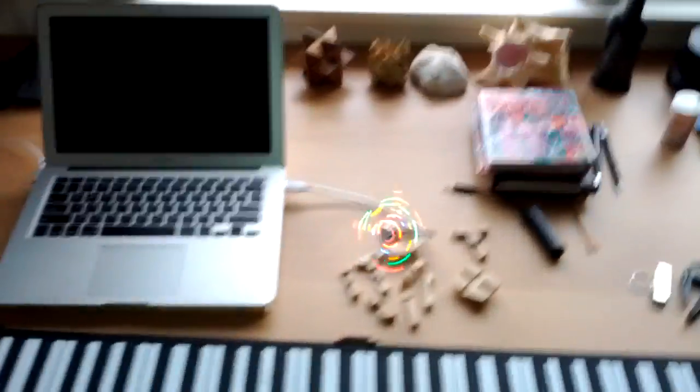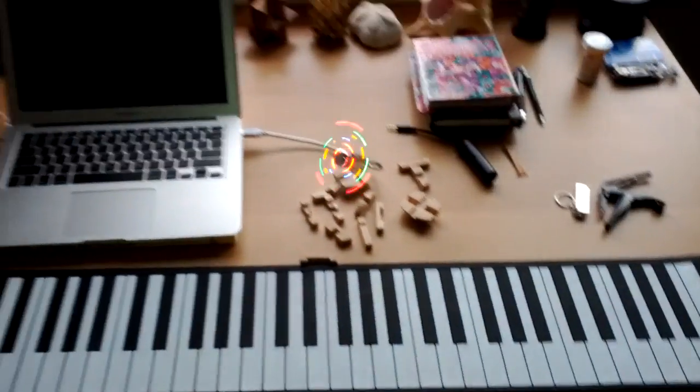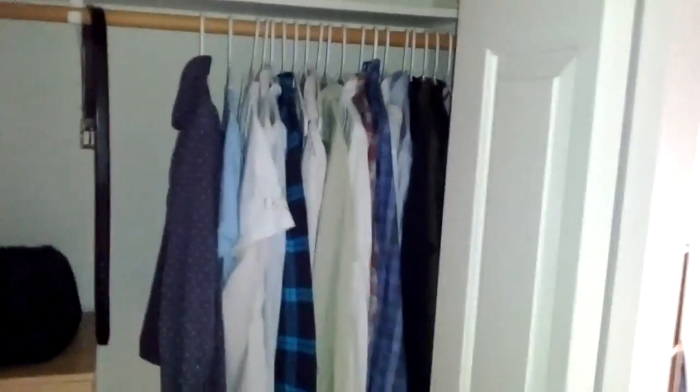Nice quaint little space. Here's my baby, Juneth. Cool fan mom got. Piano that I'm going to try to learn. And the rest of it. Nice big closet too — can't nearly fill it up with what I brought up here.